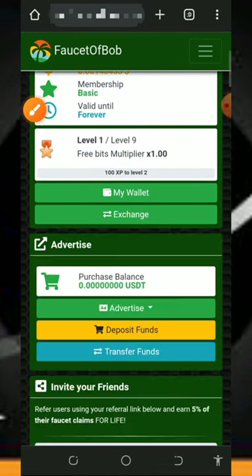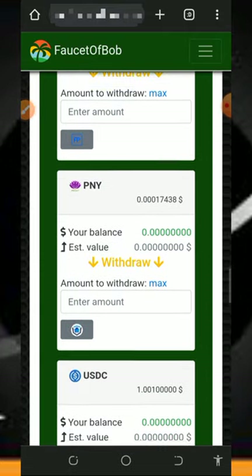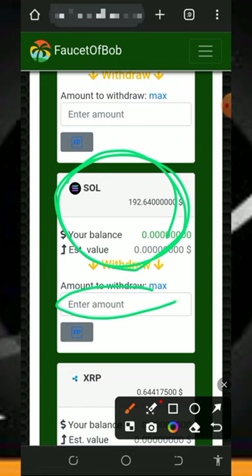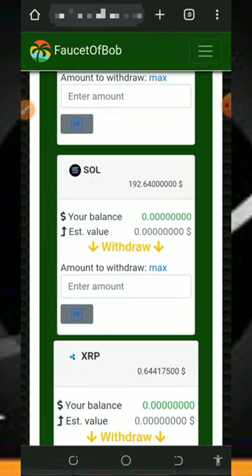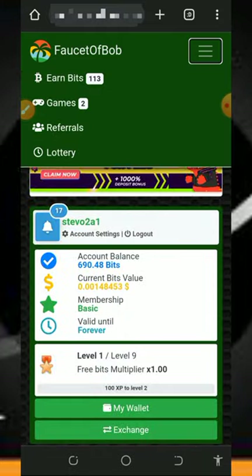Once you convert to Solana, go back to your dashboard and tap on the My Wallet button. Scroll down and select the coin you want to withdraw — select Solana. Enter the amount of Solana you want to receive; you can see they are going to send this payment to your Faucet Pay account. Once you enter the amount you want to withdraw, tap Enter on your keyboard, and automatically your payment will be requested and you're going to receive your payment within a few minutes.